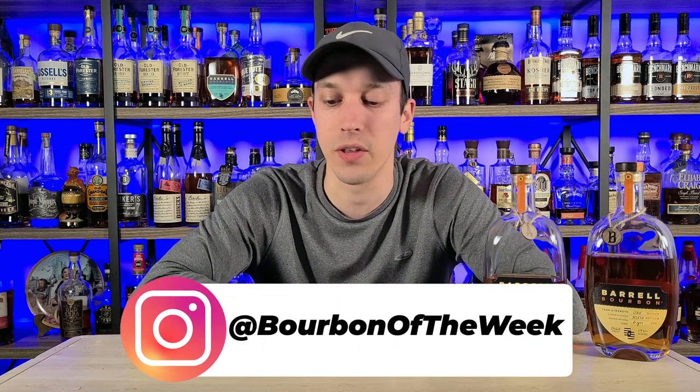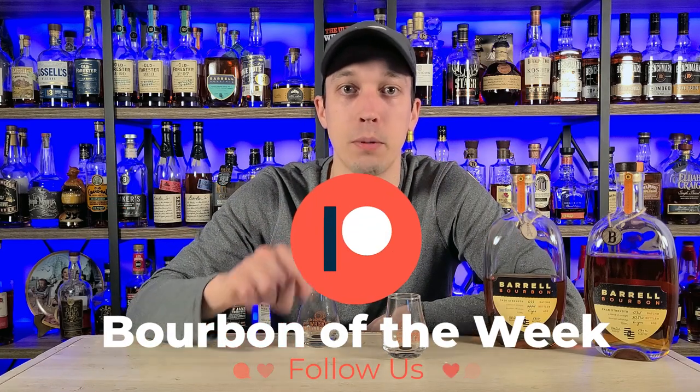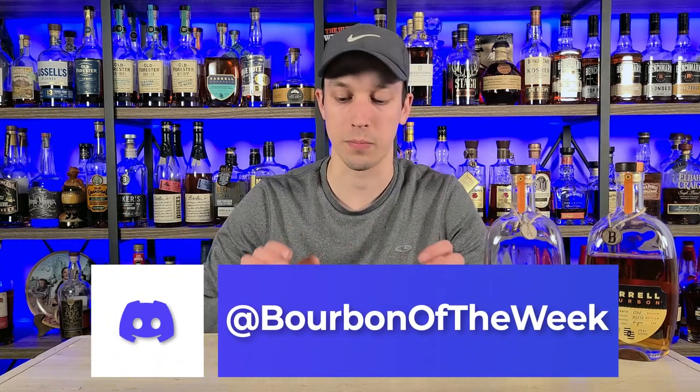Make sure you check me out on Instagram — go click that follow button, we're trying to get to 10,000 followers and we're pretty close. Check out our Patreon page, link in the description below. Check out our Discord — come chat with us 24/7, we have a lot of fun there. Please don't drink and drive, always drink responsibly, and stay healthy, stay happy, stay drinking. Go Sixers!